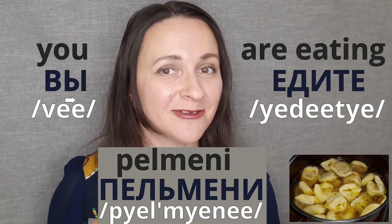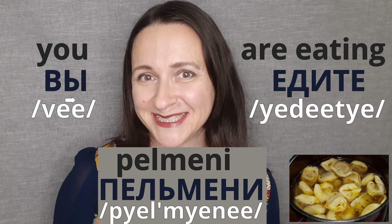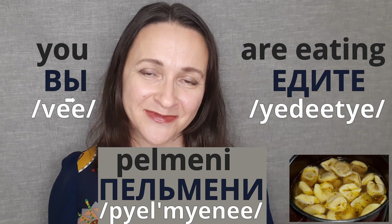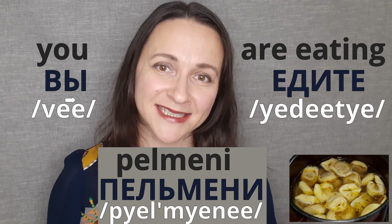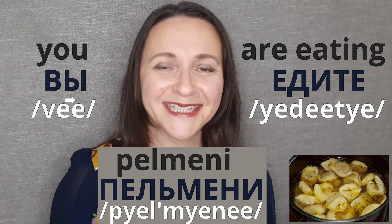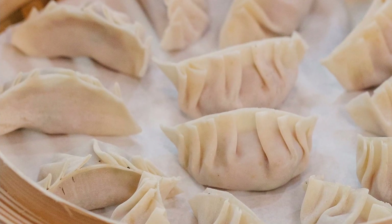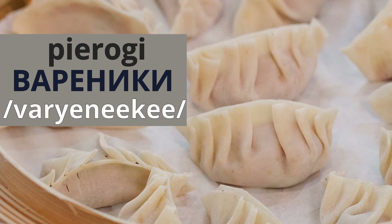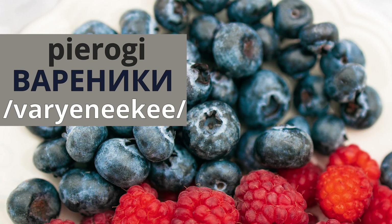Now you know how to say 'you are eating pelmeni': вы едите пельмени. Where вы is 'you,' едите is 'are eating,' and пельмени is пельмени. And here is your bonus tip: пельмени's cousins — вареники. Вареники are bigger and usually have a sweet filling, but are just as delicious.